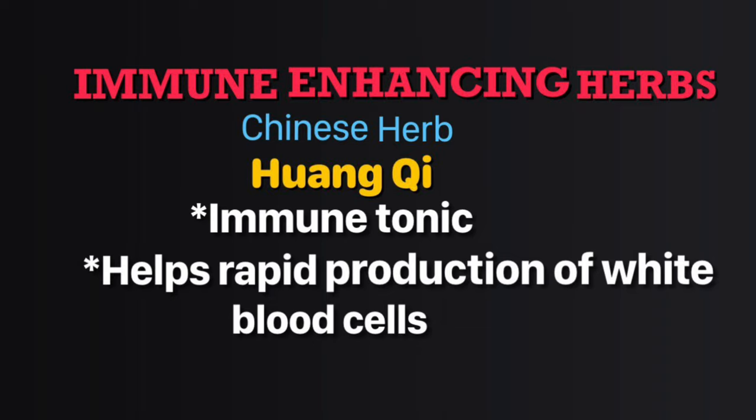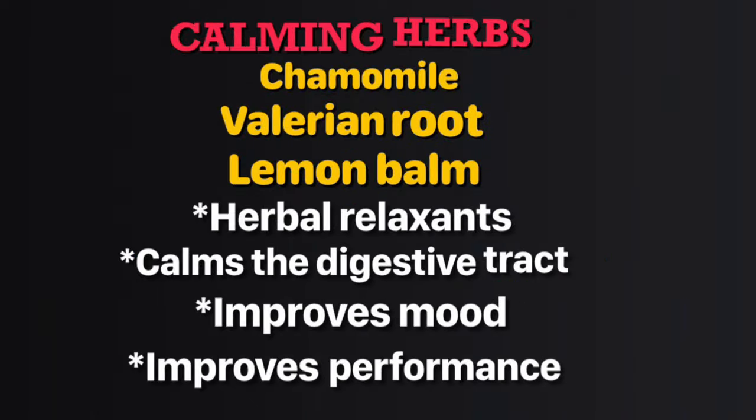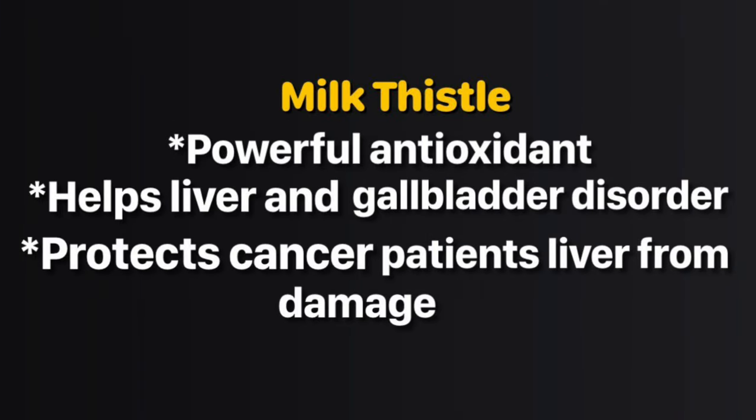The Chinese herb astragalus is also an immune tonic. Chondroitin sulfate breaks down in the stomach, releasing a light sugar that traps and blocks lectins — it works like a decoy. Calming herbs like chamomile and valerian help to de-stress and relax. Bioflavonoid quercetin is a powerful antioxidant found abundantly in vegetables, particularly yellow onions, and can be added to your cancer prevention strategy.